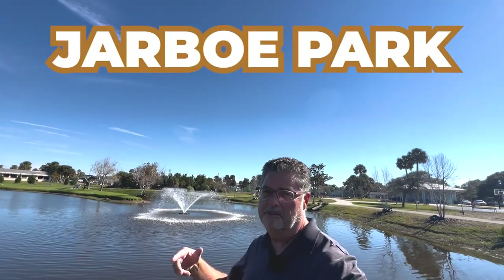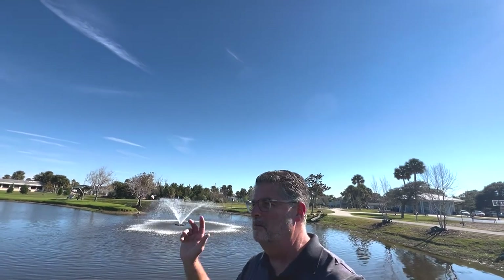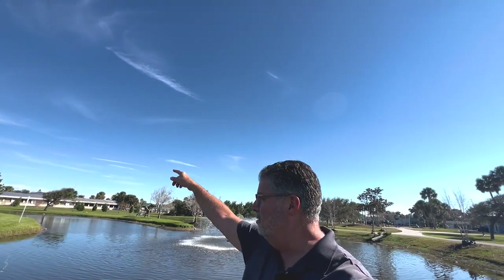So I'm here in Jarbo Park in Neptune Beach, Florida. I love this park — I've got a lot of memories because I moved to Jacksonville Beach back in '85. I got married in the early 90s, had kids, did all that stuff. Now my kids are adults, but I've got lots of memories of this park. I brought my kids here when they were young — Easter egg hunts, feeding the ducks, feeding the turtles, playing at the playgrounds. Really good stuff, and we're very close to the beach, just across from Third Street, also known as A1A.